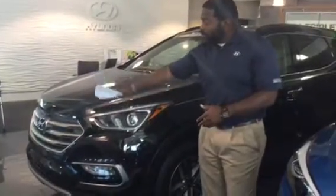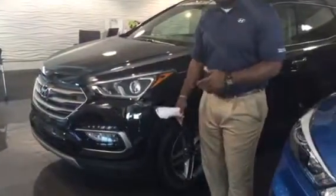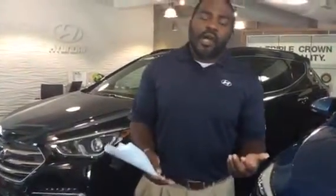As you can see, beautiful waterfall grille, wraparound headlights, daytime LED running lights. They come standard with 17-inch alloy rims, backup cameras, dual climate controls. They do have the audio for Apple CarPlay and Android Auto connections.